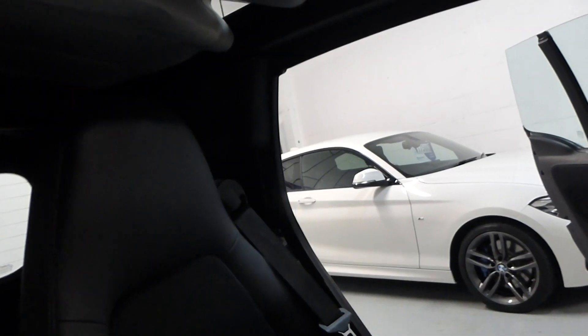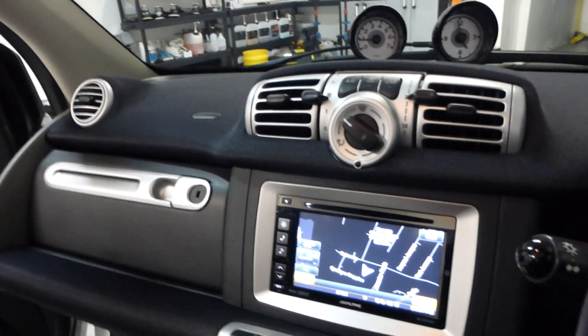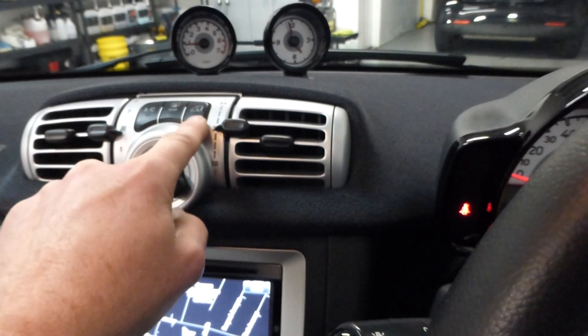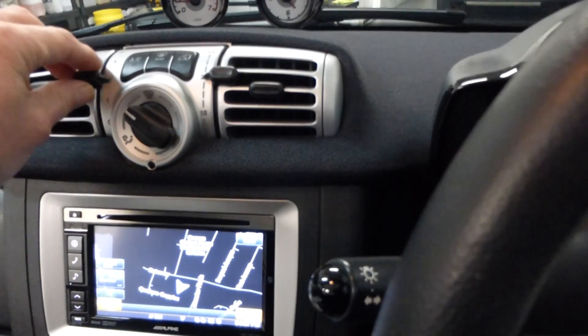There we go — there is the roof going back. Then just drop it down all the way; you'll see the window disappear. Now it is retracted completely. You have air conditioning just here, rear screen heater, air circulation, temperature, and fan speed controls — all working perfectly well.